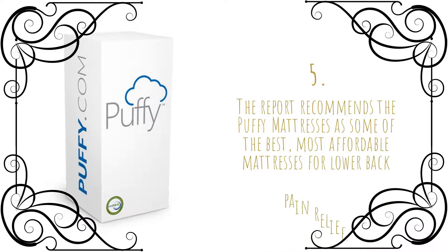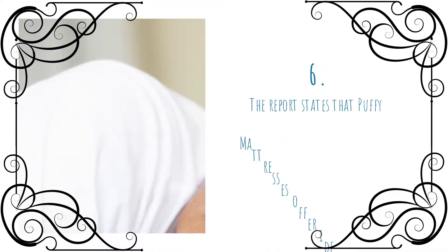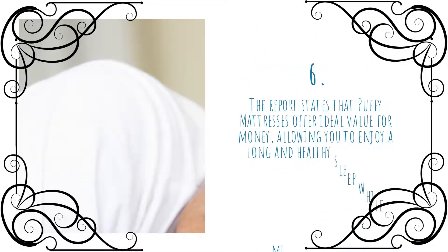The report recommends puffy mattresses as some of the best, most affordable mattresses for lower back pain relief. The report states that puffy mattresses offer ideal value for money, allowing you to enjoy a long and healthy sleep while minimizing pain.